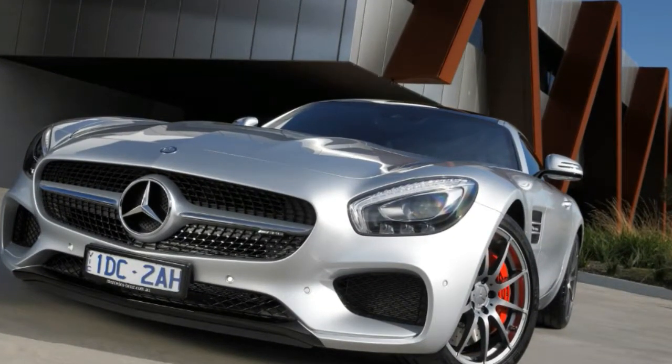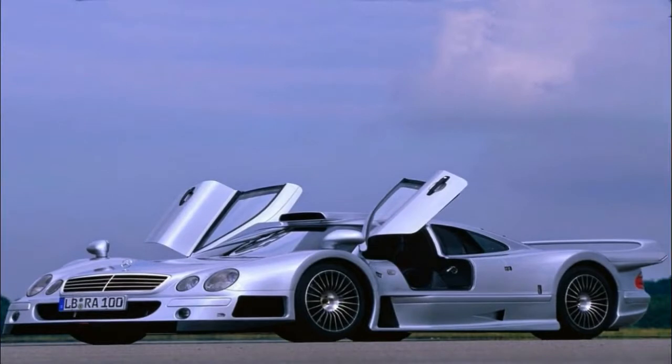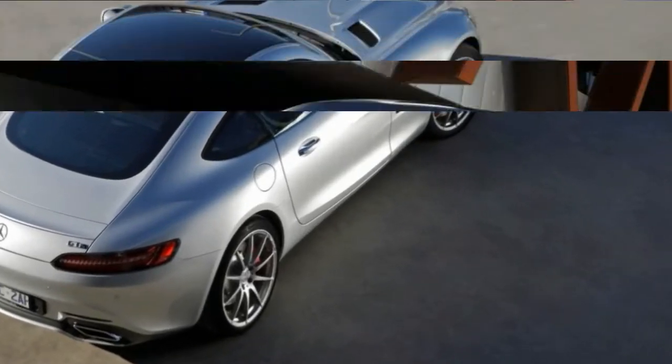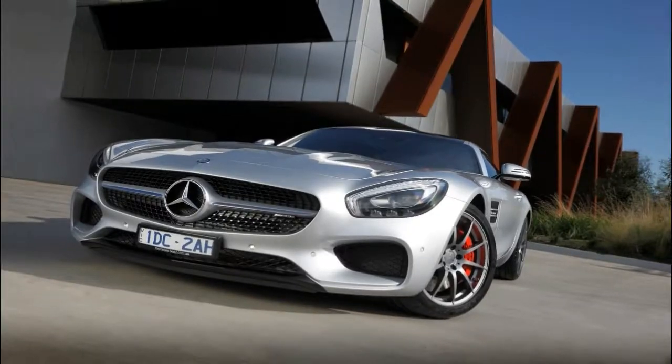Surplus energy from the exhaust is stored in the battery or used instantly, as with other hybrids on the market. The ICE itself is a 1.6-litre hybrid petrol engine mounted in the middle of the car, with direct injection and the same turbo technology as the F1 car, revving up to 11,000 rpm.